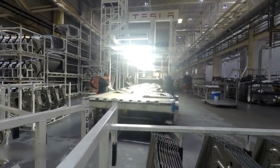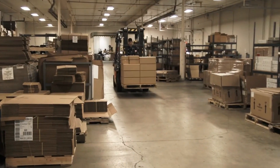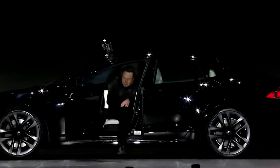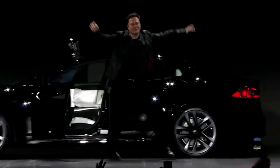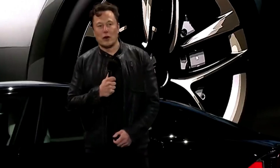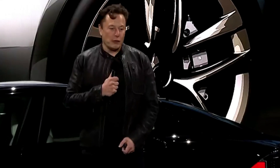With this innovation, Tesla isn't just competing with other automakers — it's playing at an entirely different level. The announcement of this motor is a reminder that the company doesn't settle for following trends, it sets them. And if anyone still had doubts about Tesla's dominance in the electric vehicle sector, those doubts were likely erased at that event.